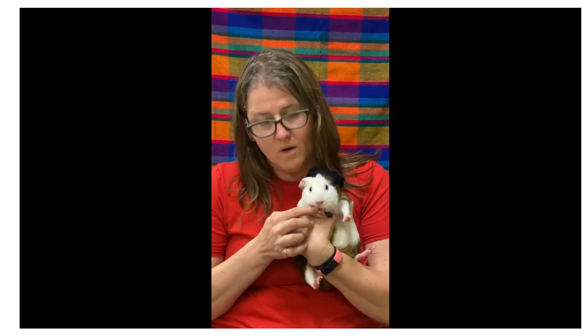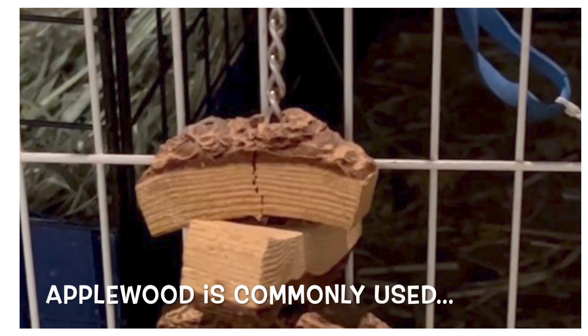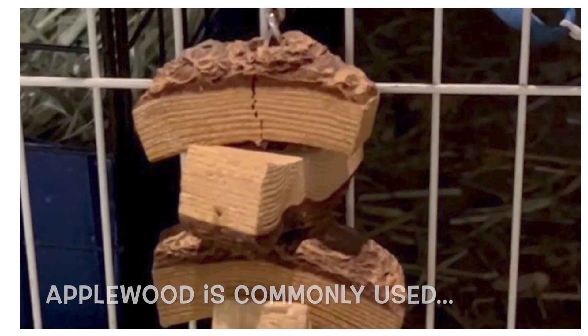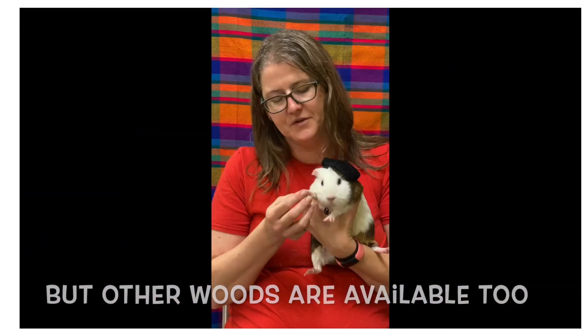Another fun thing to know about guinea pigs is that their teeth are always growing, just like rabbits, so they need wood in their cage or other hard things to chew on to help keep those from getting too long. We also have to do regular nail trims to keep those nice and short.